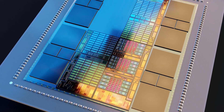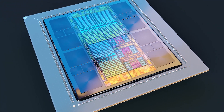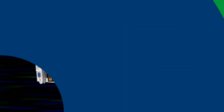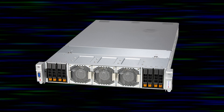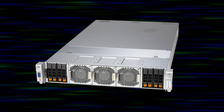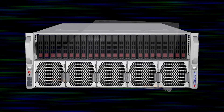The MI300A will be installed into two different platforms in Supermicro systems. Both systems are 4-socket based, meaning each system will carry four APUs. The first one is a 2U high-density liquid-cooled system. With our 48U rack proprietary design, you can mount 21 systems onto the rack.